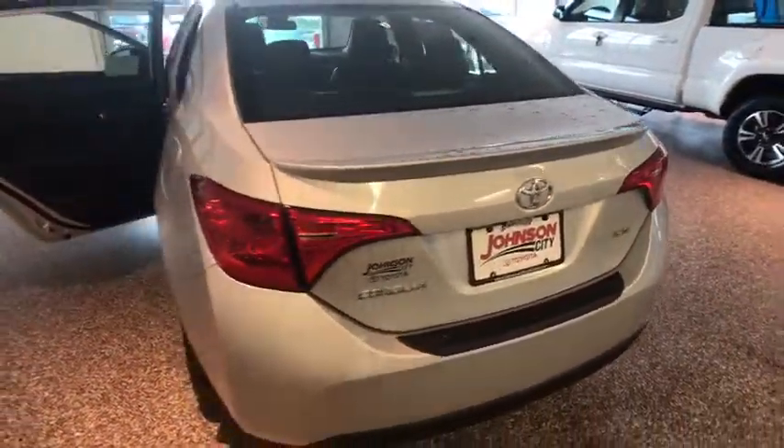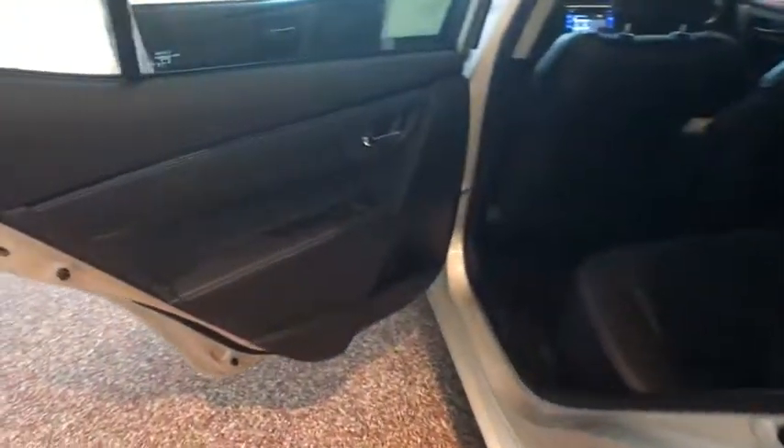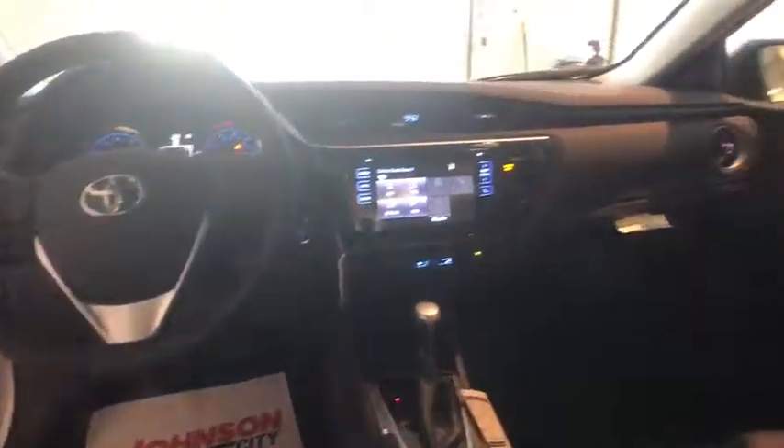Traction control, dual airbags, leather-wrapped steering wheel, moonroof, power steering, four-wheel disc brakes, center armrest, electronic stability control, heated front seat, CD player, rear window defroster.